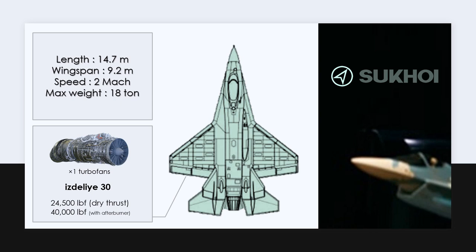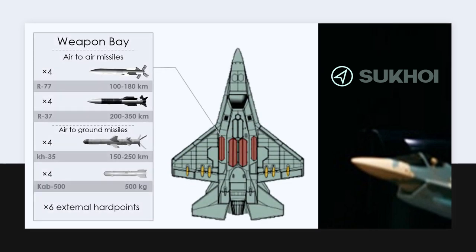The length of the fighter is 14.7 meters, its width is 9.2 meters, the maximum take-off weight is 18 tons, and the maximum speed is Mach 2. The fighter engine is the ISDALI 30 engine, which is the same as the Sukhoi 57 engine under development — a 40,000-pound turbofan engine with the same power as the F-35 engine. The nose and cabin design incorporate stealth principles. The fighter has four internal weapon bays and six external weapon positions, capable of carrying air-to-air and air-to-ground missiles.